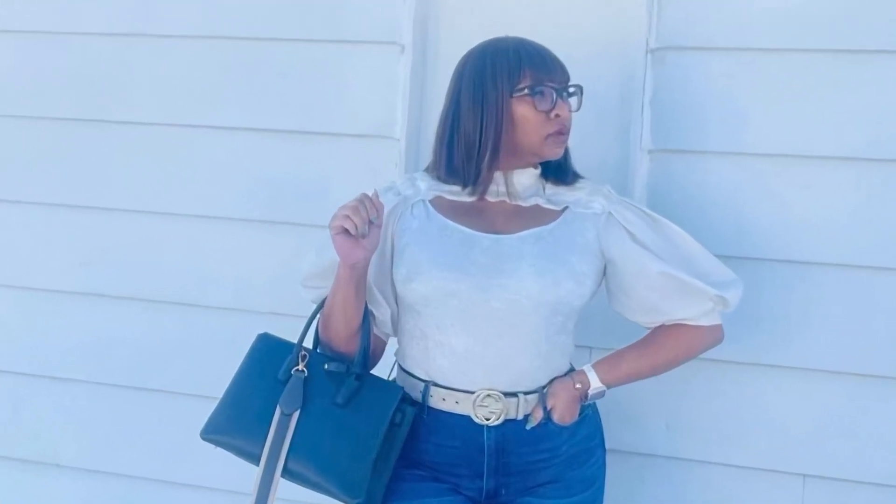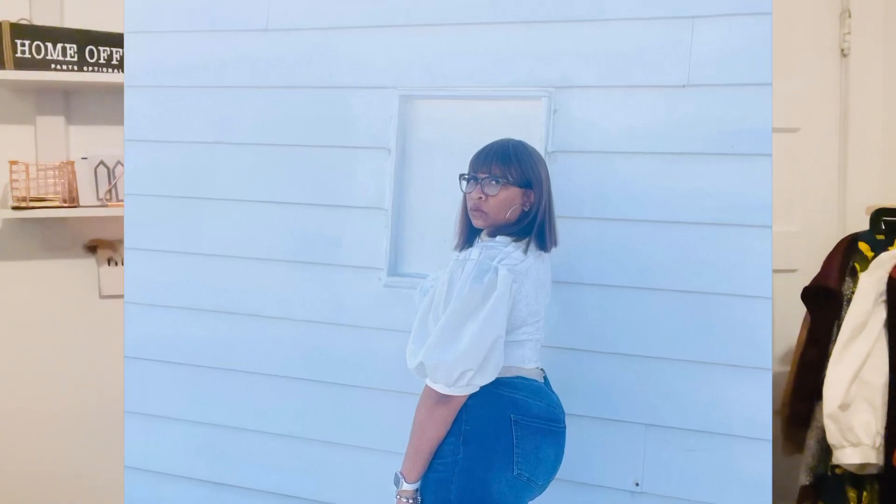I paired it with a pair of jeans and my cream Gucci belt — it came out really classy. The statement puffy sleeves are on trend right now, and anything cut out for 2022 is also a thing. So with the cutout and the statement sleeve, both of those trending elements are in that top and I really liked the way it turned out.